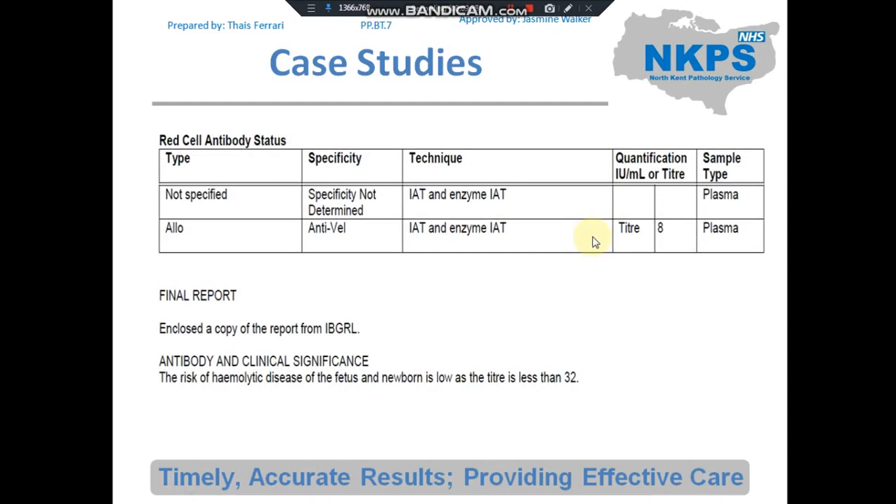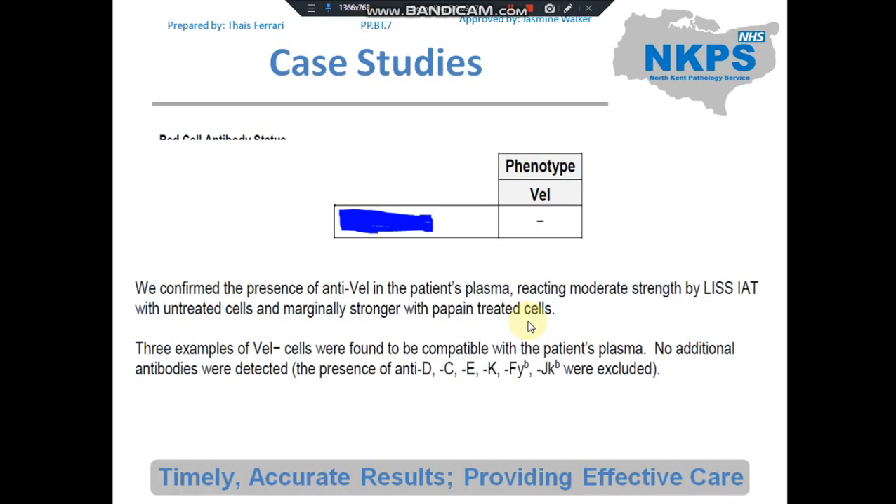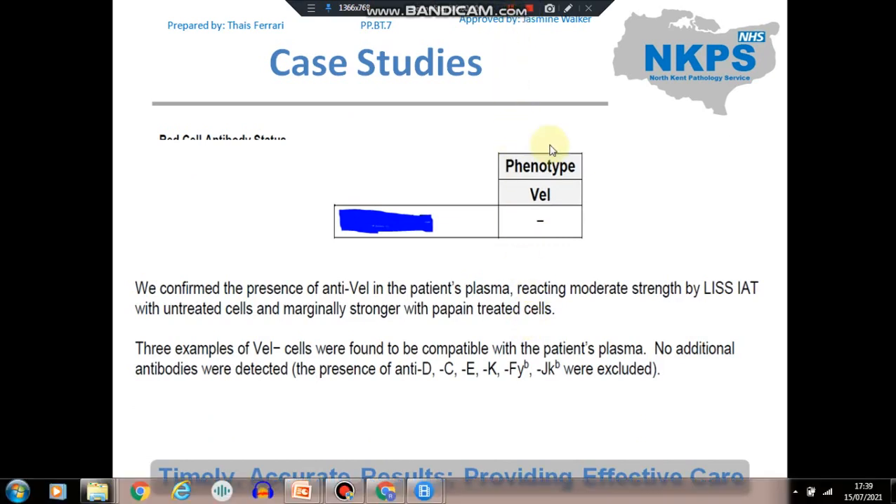We sent the sample to RCI, and they detected an allo anti-VAL by IAT and enzyme. As this lady was pregnant, they performed a titration — the titre was 8, which means it is low risk for HDFN. The sample was also sent to IBGRL, who performed the VAL phenotype on the patient and found it to be negative, confirming the presence of anti-VAL in the patient's plasma by at least 2-by-IAT. They used three examples of VAL-negative cells and were able to exclude further antibodies. As our patient was RhD negative, we could also issue the anti-D prophylaxis accordingly.